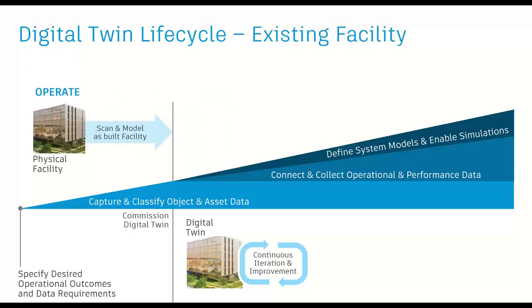For existing facility owners, this is more of a bespoke process. It starts with understanding what the owner wants to achieve, what the data requirements are, what data they have, and what data needs to be created and captured — then being able to curate that data into a digital twin so the rest of the downstream lifecycle is the same. That could be through scanning a facility and modeling from that scan, collecting data from existing CMMS or asset management systems, or using existing model data. The solution depends on the age of the facility.